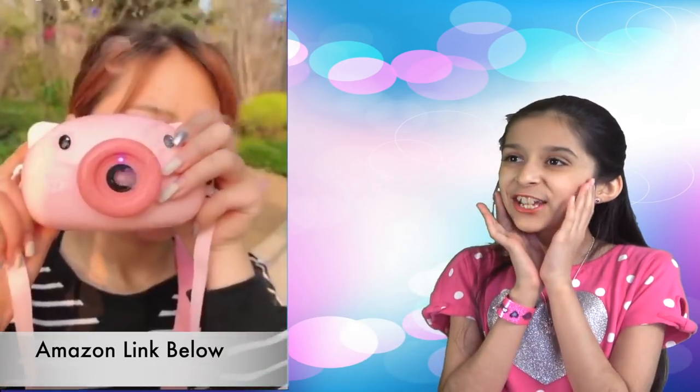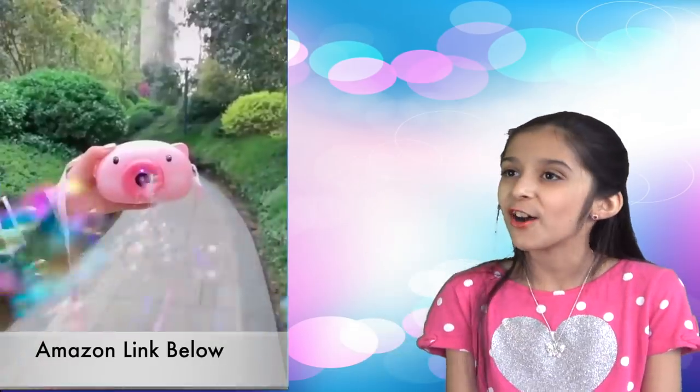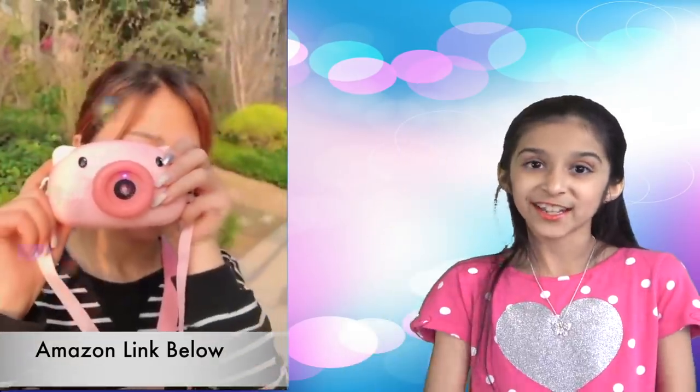Next one. I love this bubble machine — it's shaped like a piggy camera and it also comes with a strap. What a cute and fun design. It definitely makes an awesome gift for kids.